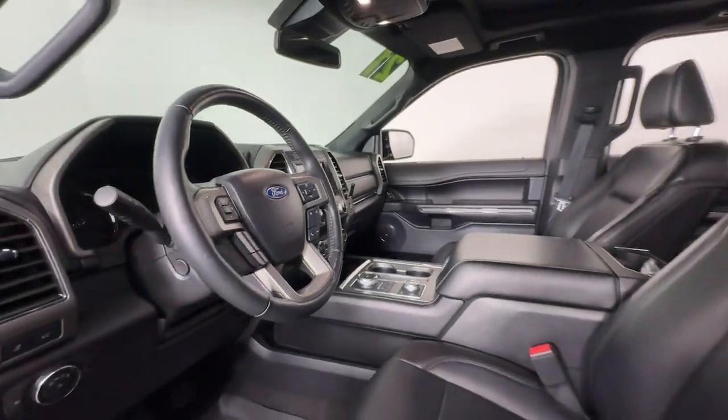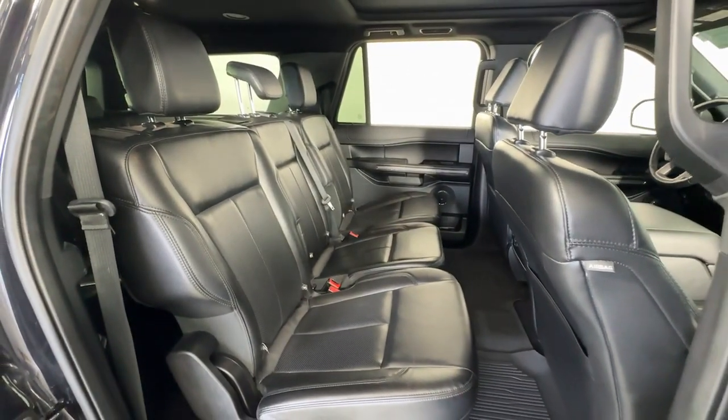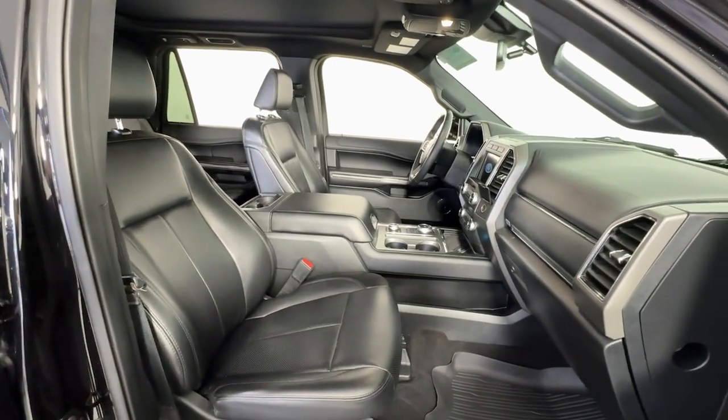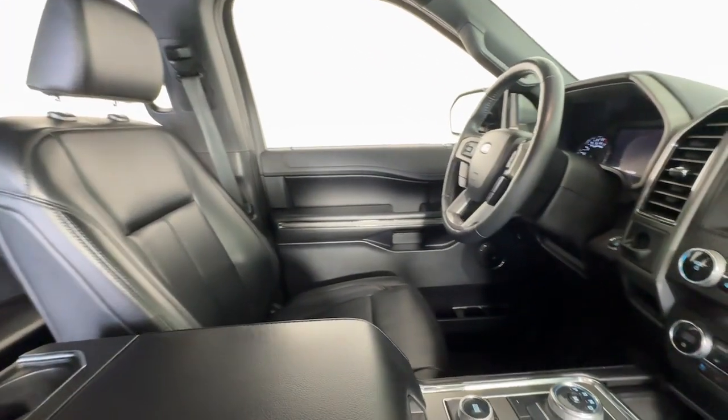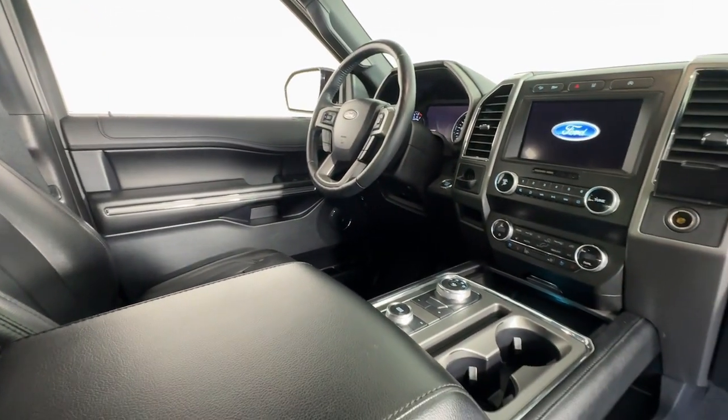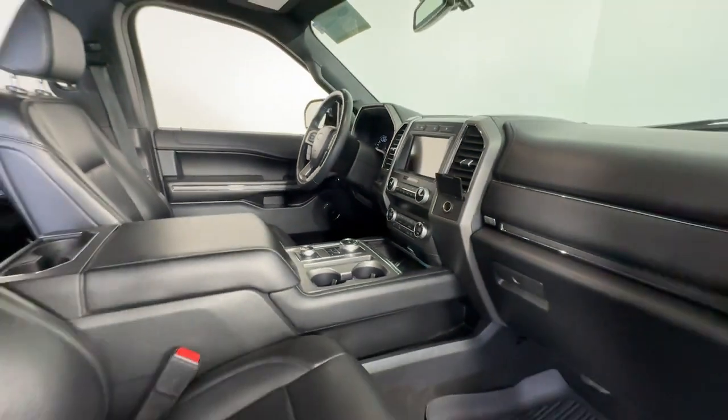These are just some of the great options this vehicle comes with: heated steering wheel, wireless charging station, panoramic roof, all-wheel drive, keyless entry, heated mirrors, satellite radio, backup camera, power liftgate, and remote engine start.